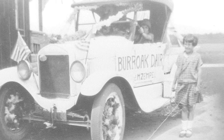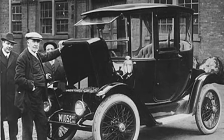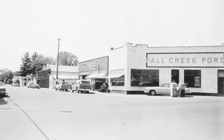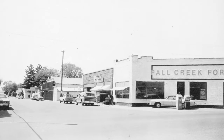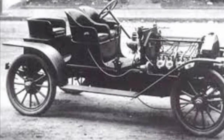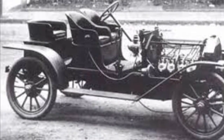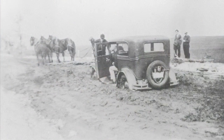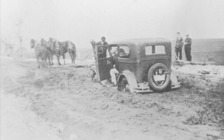Cars could only go about 35 miles per hour, so it took about an hour just to get from Fall Creek to Eau Claire. There were multiple car dealerships right in Fall Creek, so you didn't have to travel very far to get a car. However, cars weren't always the best way to get around until paved roads came sometime around the 1930s — before that, they just had a dirt path to drive on. When it rained, the roads got muddy and a lot of cars got stuck, which was a big advantage for trains.